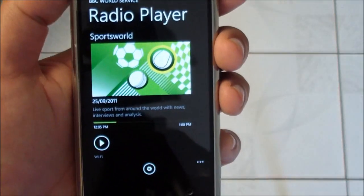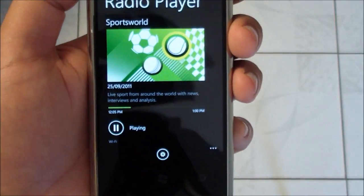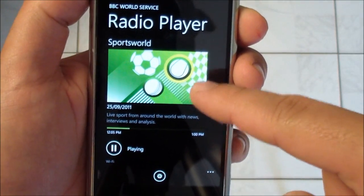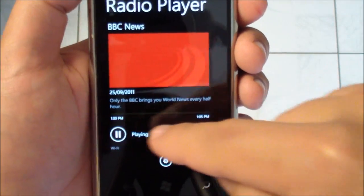Let me hit play. There it goes. So it brings up the program. You can of course scroll over and see what's coming up next as well as the timeline.